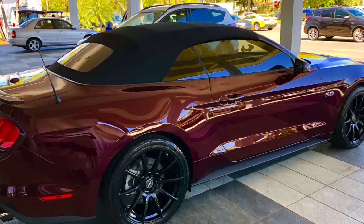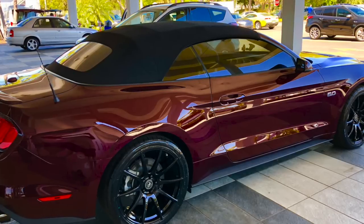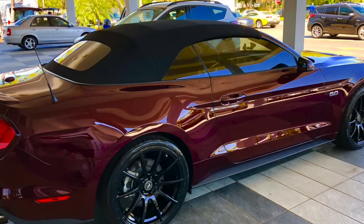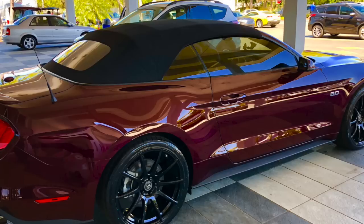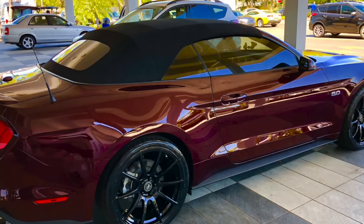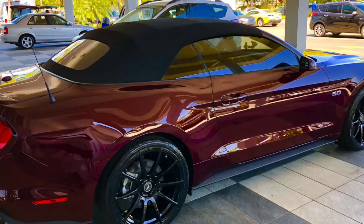Anyways guys, what do you think about the color, the ragtop, supercharged — it's loud as heck, it looks good. What a great car. Leave a comment below, hit the thumbs up, and if you're new to the channel, hit the subscribe button. I'll keep you updated with the latest in Mustang and automotive news. LethalPerformance.com, discount code T-E-S-L-E-R. Alright guys, have a good evening — till tomorrow, see you later!